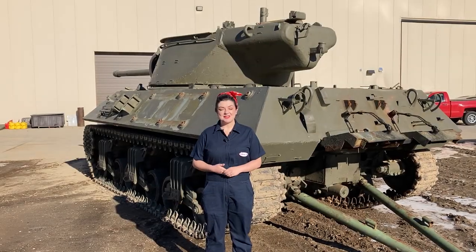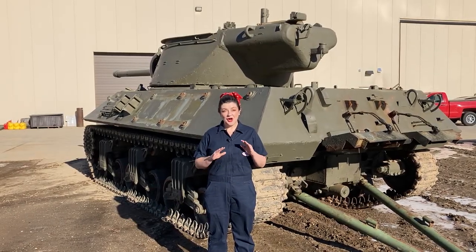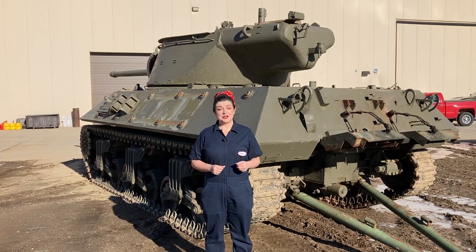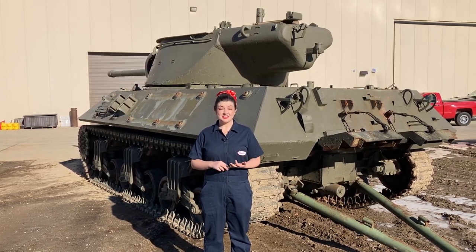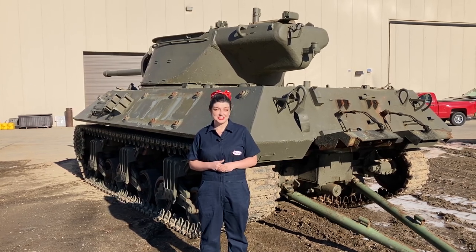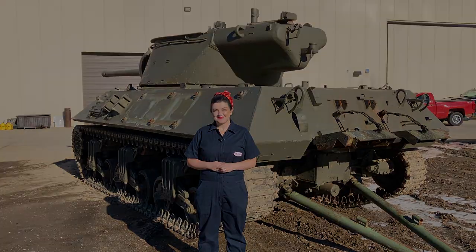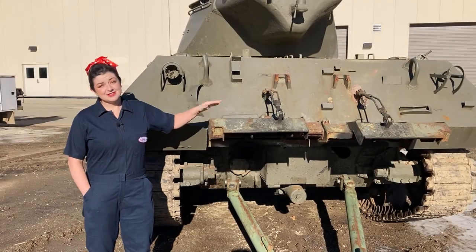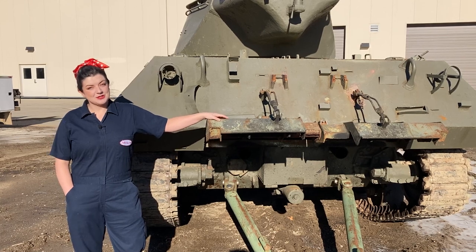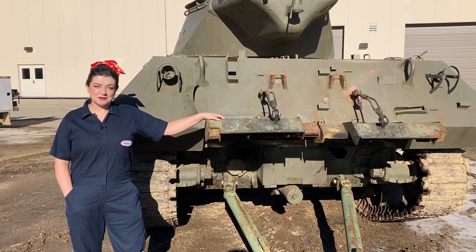At the maintenance shop at the American Heritage Museum, there is always something happening. Right behind me is the M36 Jackson, which this winter they will be removing the gun, the turret, and the Russian diesel engine, restoring it and bringing it back to its original condition. After this beast is finished, it will be ready for tank rides and drives along with our M4 Sherman and M24 Chaffee.